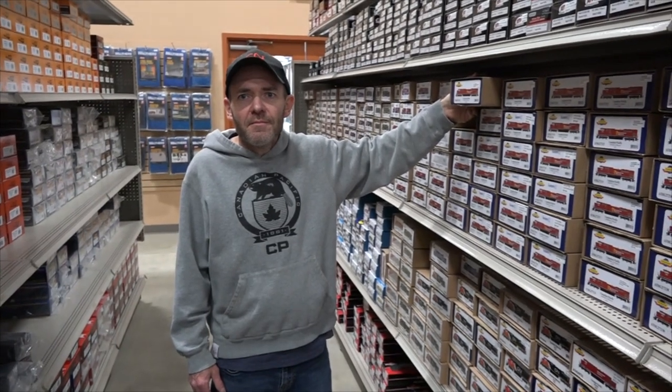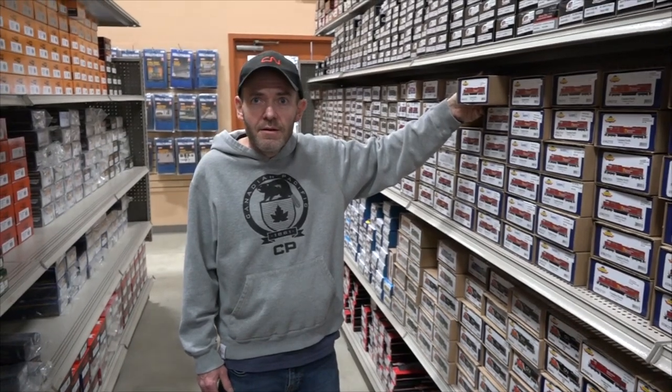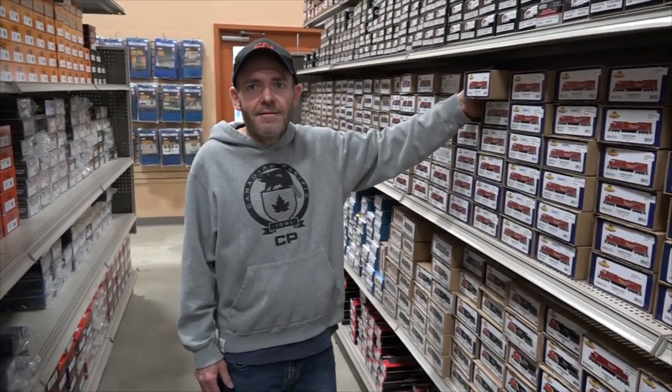What do you think of the size of the store? I can't believe it's like three times bigger than the old location. Yeah, no kidding. Awesome. Great stuff.